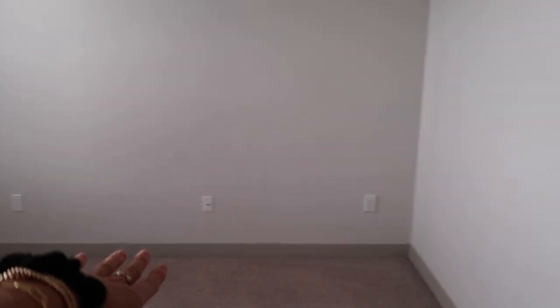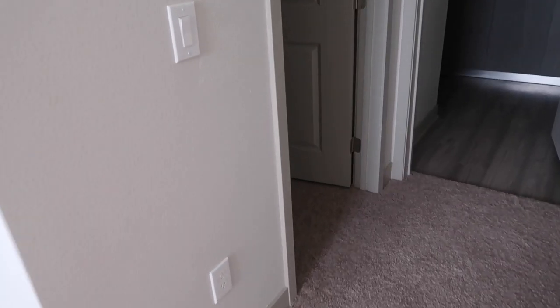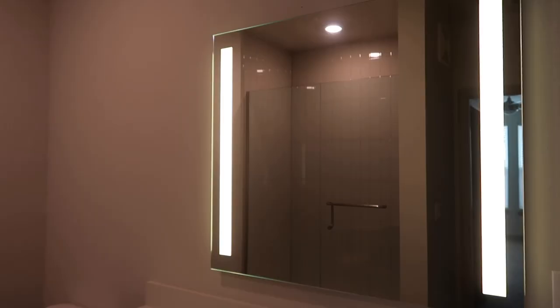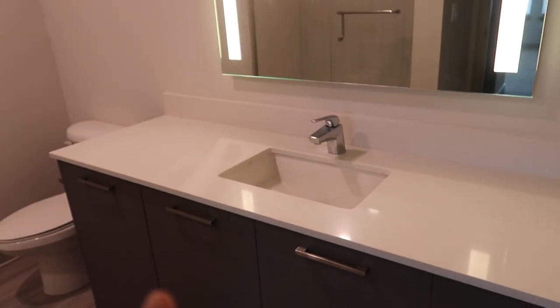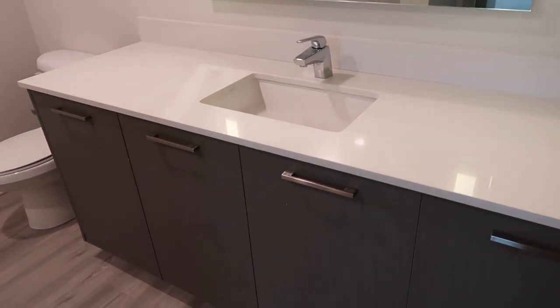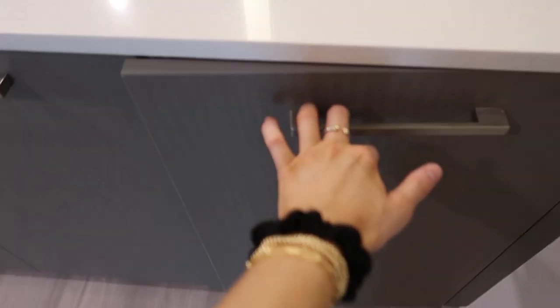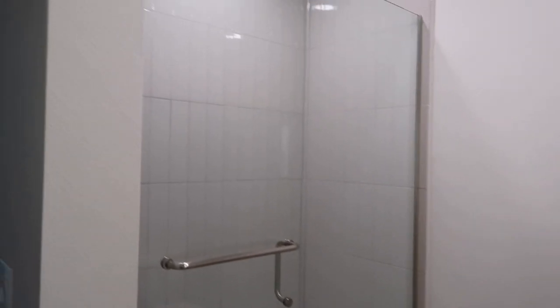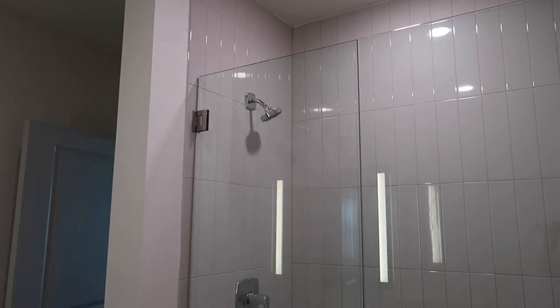I might switch to this side of the bed, which will be weird. Over here is the closet — we're going to have to figure out closet space because I really don't think both Christian's and my clothes will fit in here. There's a mirror, and we're not getting double sinks in this apartment, but we never really use the sink at the same time so it's not an issue. There's a lot of counter space and the same cabinet setup.